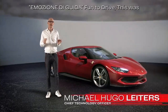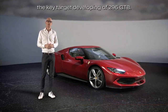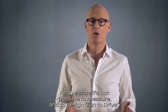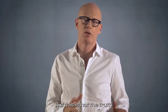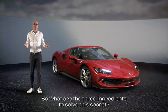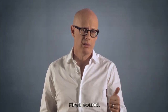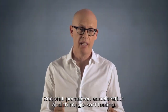Emotione di guida. Fun to drive. This was the key target developing the 296 GTB. People state it's not possible to measure and to design fun to drive, but this is not the truth. The truth is we can. So what are the three ingredients to solve this secret? First, sound. Second, perceived acceleration. And third, go-kart feeling.